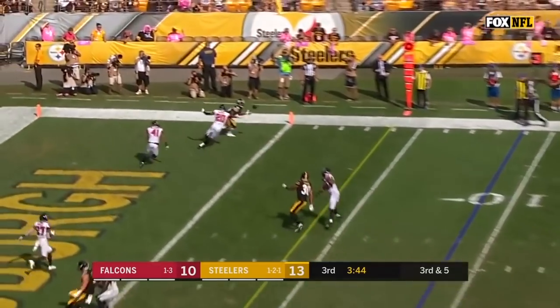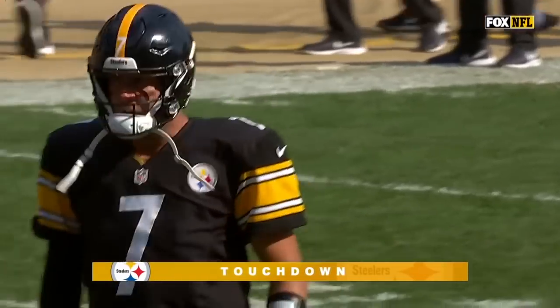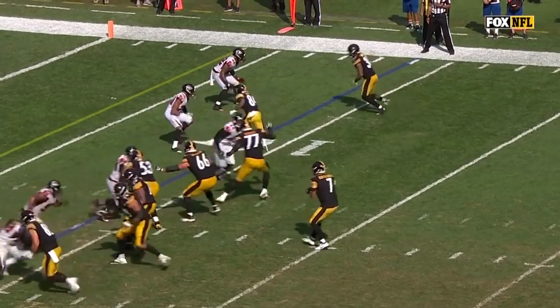Roethlisberger — end zone — touchdown Steelers! Antonio Brown — Ben and Brown connect there again on the touchdown play.